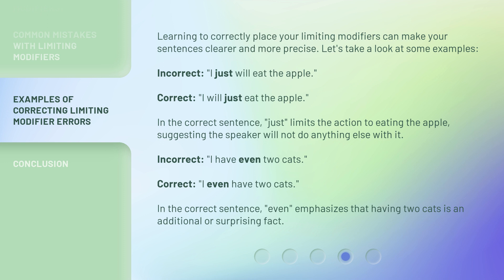Incorrect: "I have even two cats." Correct: "I even have two cats." In the correct sentence, "even" emphasizes that having two cats is an additional or surprising fact.